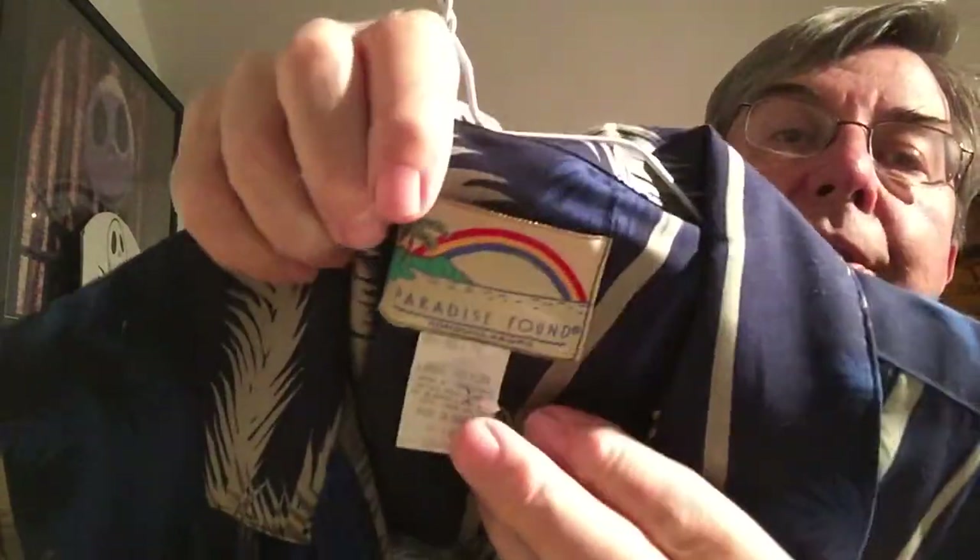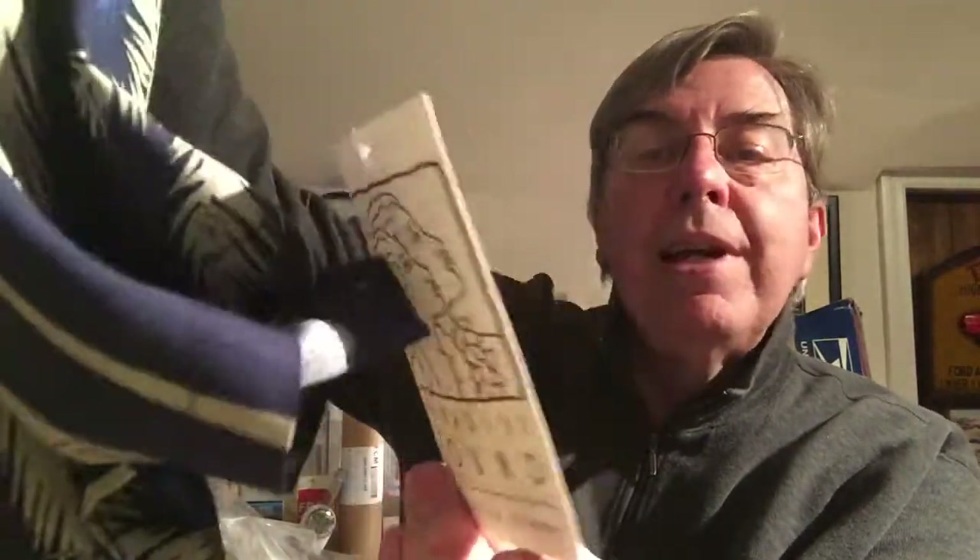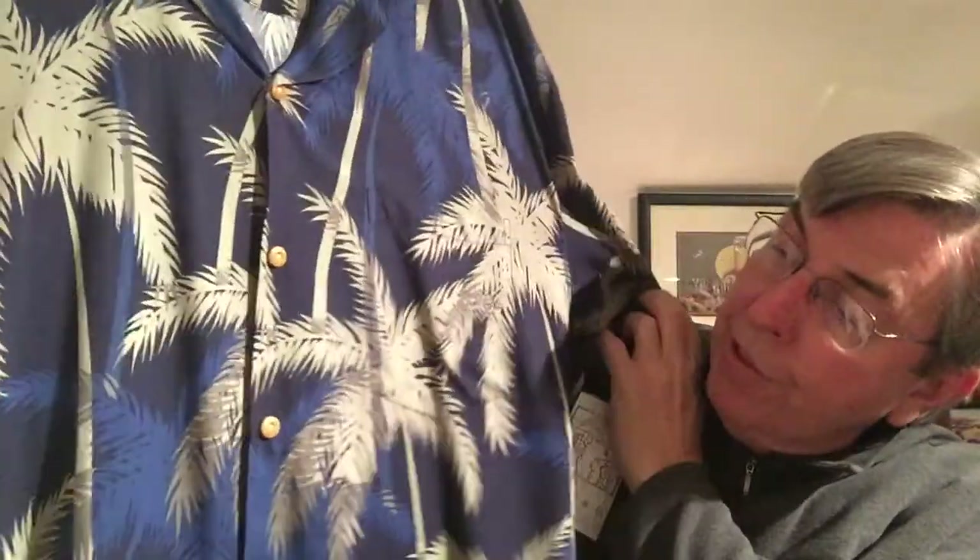Paradise Found — this is 100% rayon, it's a large. The cool thing about this one is it's got its origin story on the tag: "The Aloha shirt became the universal symbol of Hawaii's wanton spirit..." Anyway, it's a great shirt, a good size large too because it's never been worn or shrunk. That'll do well. It's a blue with gray.